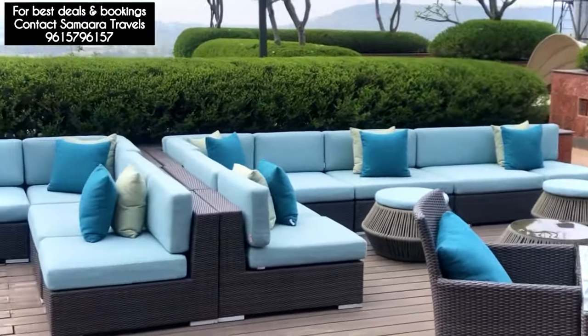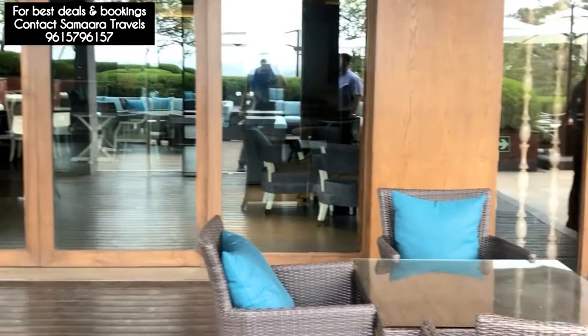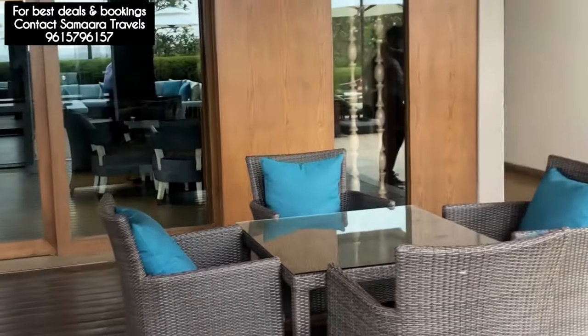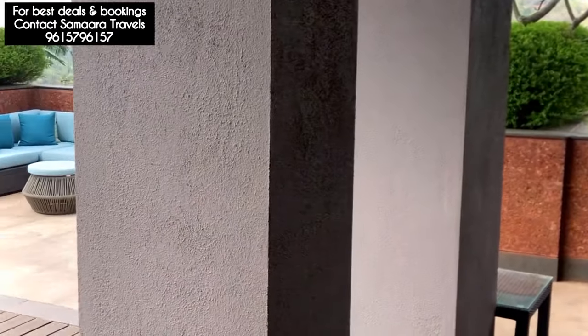This is the Coco deck. Coco is our restaurant — a traditional restaurant which serves poolside snacks during the day, turns into a Mediterranean restaurant in the evening, and then a high octane lounge bar in the night. Coco is accompanied by the Coco deck, so you can have some great sundowners here.